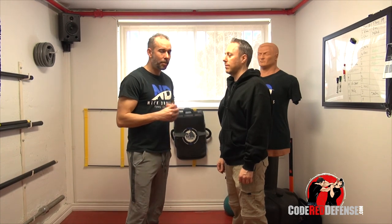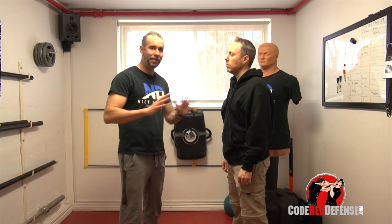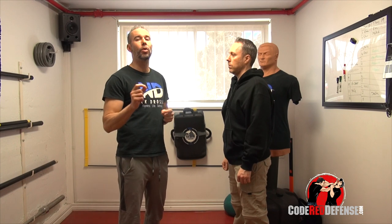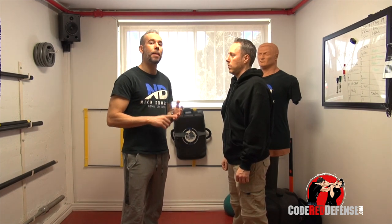Hey guys, Nick Girosos and welcome to Code Red Defense. Today I'm going to give you guys one quick tip and it's something I've seen. If you look on YouTube, very common in fights I've seen, there's one thing that people always do prior to a sucker punch and that's take a step back.